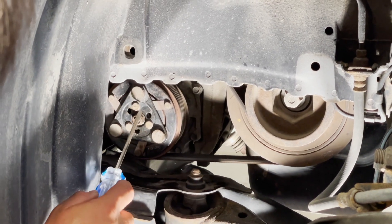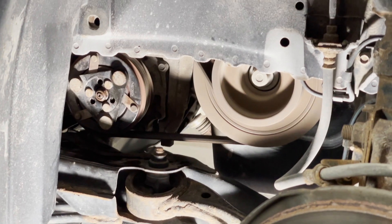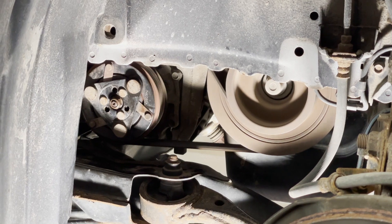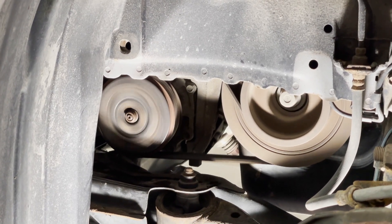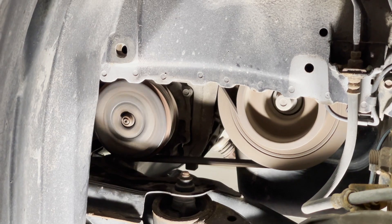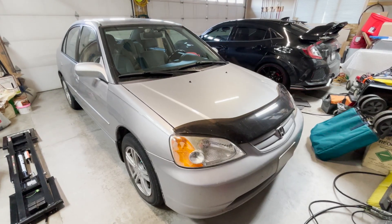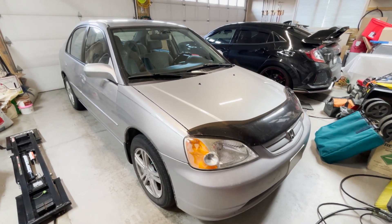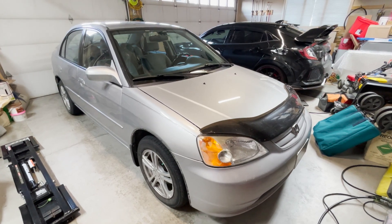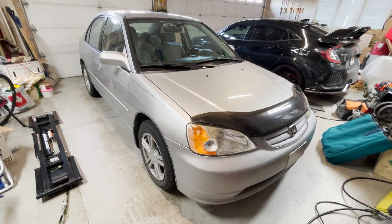Now that we've removed the shim and tightened the nut back down, let's start up the car and see if the compressor clutch engages. The air conditioning is running and cycling — when the system calls for the clutch to come on it engages with no funny noises, and then disengages without continuing to spin, meaning it's not dragging. Removing a shim from your Honda AC compressor clutch is extremely easy and can be done with basic hand tools and feeler gauges.